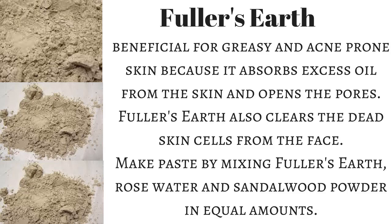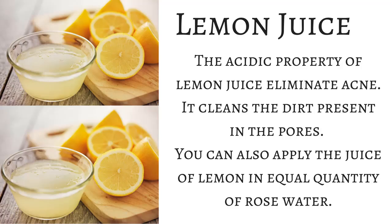Apply the fuller's earth paste on the face and clean it off after it dries. Repeat this every week. Lemon juice is also quite beneficial for eliminating acne due to its acidic properties, as it cleans the dirt present in the pores. You can use it on your skin every day, but if your skin is dry or less oily, use it once every two or three days.